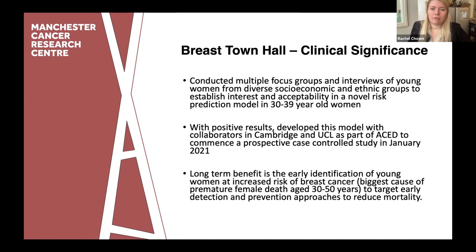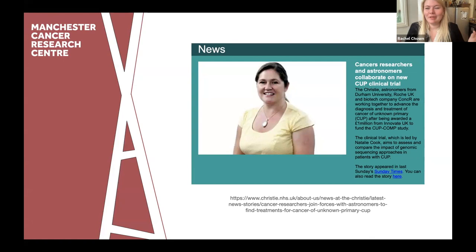Another interesting initiative to flag: this is Natalie Cook from the Christie Hospital, who has recently been awarded a million pound grant from Innovate UK to look into cancers of unknown primary, and she's collaborating with astronomers from the University of Durham. I show this to say it's not necessarily those traditional groups you may be thinking of with team science - out-of-the-box thinking is encouraged. Cancer researchers and astronomers may not traditionally have been put together, but they've been successful in levering this funding. They'll be applying statistical methods that look at the evolution of the universe onto the evolution of cancer treatment.